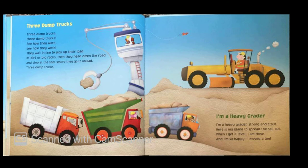I'm a heavy grader, I'm a heavy grader, strong and stout. Here is my blade to spread the soil out. When I get it level, I am done, and I'm so happy — I moved a ton.